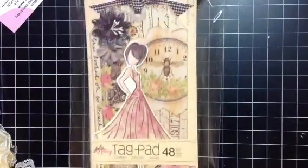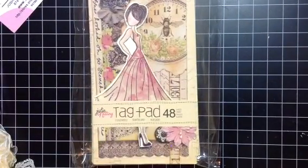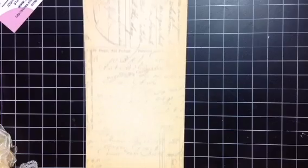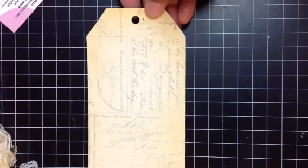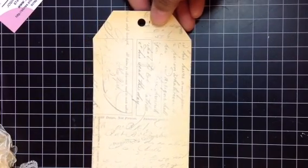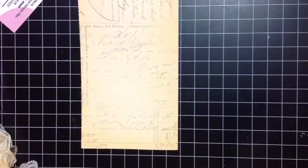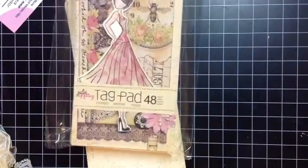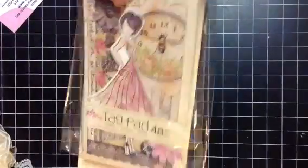There was a booth with some new Prima items out and I got this tag pad. You get 48 tags and they're really thick and heavy. Let me show you — it looks like this, nice and thick. These are going to make some really cute tags. You get 48 in a pack so I'm really excited. Laura is actually sitting over at my table making a tag right now using one of hers, so I'm excited to see what she creates. They had other new Prima items as well but this was the only thing I picked up.